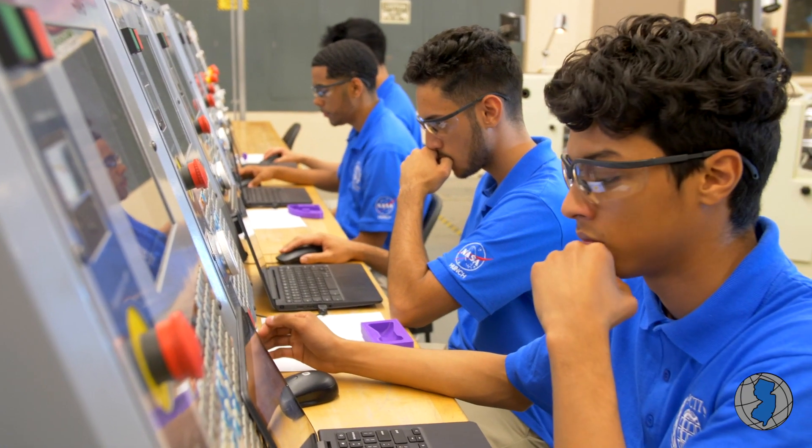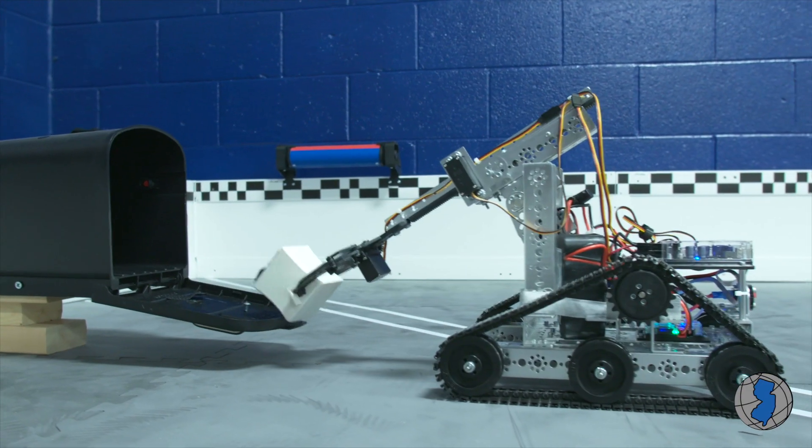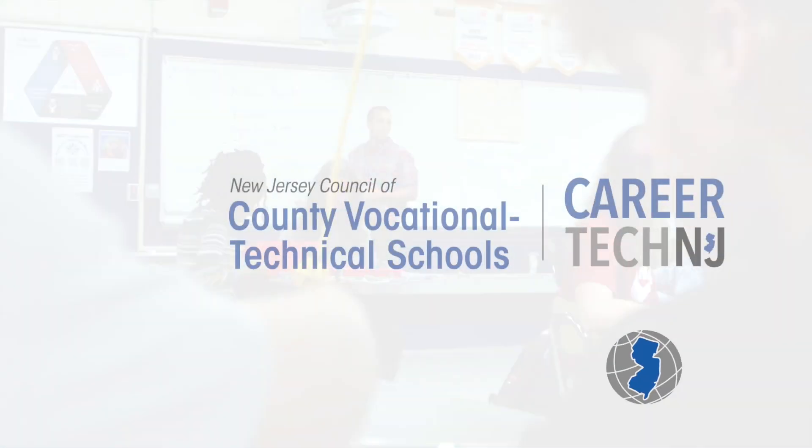There are not enough workers right now in advanced manufacturing to fill those jobs, so our goal is to help our employers fill those jobs with qualified employees. I think the whole thing is going to be a huge step forward — it's the next iteration of career and technical education and really STEM education. It'll just open up so many opportunities in that world for our students, current and future.